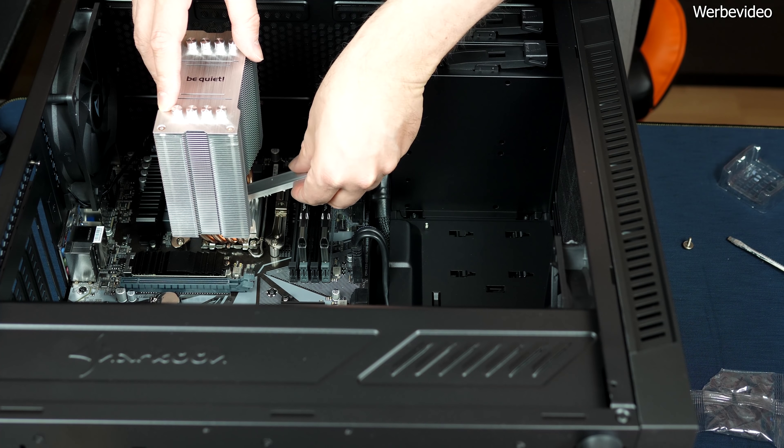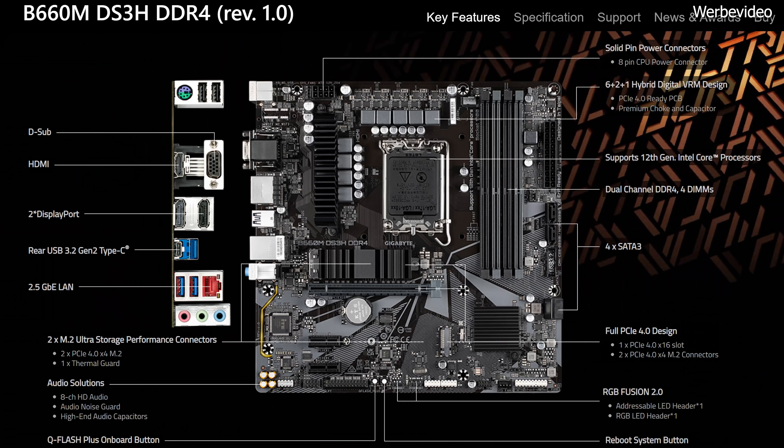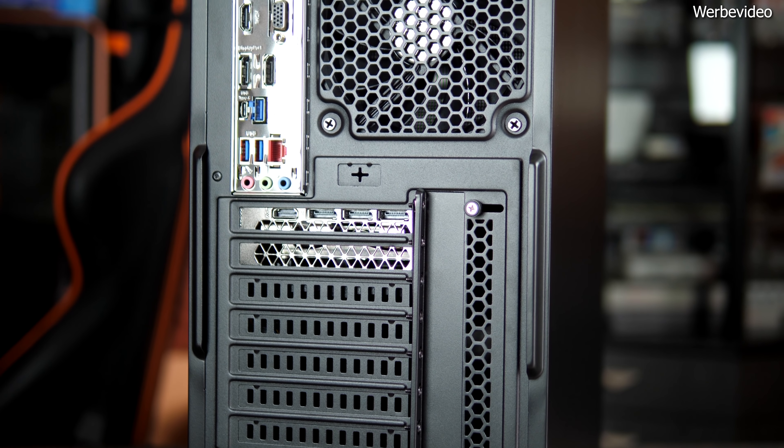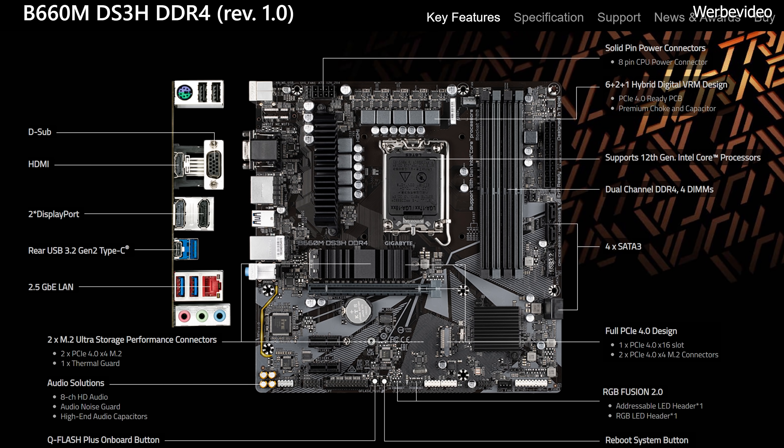Das alles thront auf einem preiswerten, aber sehr guten Mainboard: dem Gigabyte B660M DS3H DDR4. Es kommt im Micro-ATX-Format daher, bietet aber trotzdem mehr als genug für den Gamer – PCIe 4.0-Support, 2,5-Gigabit-LAN, massenhaft USB-Ports, vier Lüfteranschlüsse, LED-Header und AEC-897-Sound. Nicht der aktuellste Soundchip, aber mehr als ausreichend. Da die CPU kein stromhungriger 12900K ist, reicht eine Spannungsversorgung mit 6+2 Phasen locker aus. Sogar ein Q-Flash Plus ist an Bord, sodass BIOS-Updates ohne installierte CPU, Speicher und Grafikkarte möglich sind.